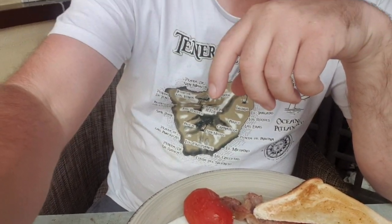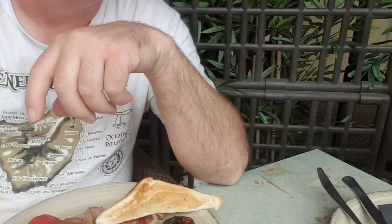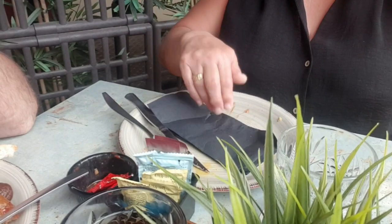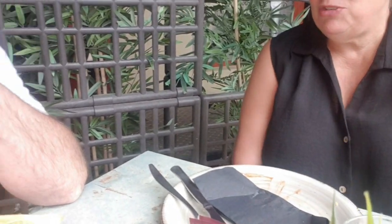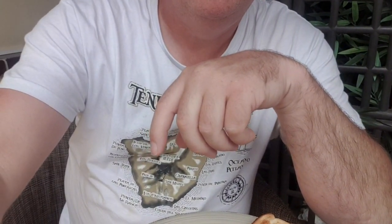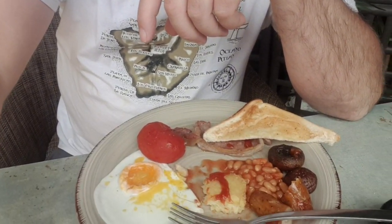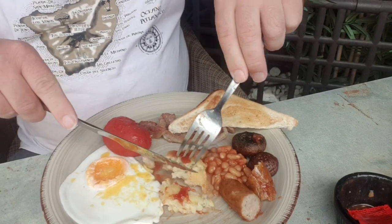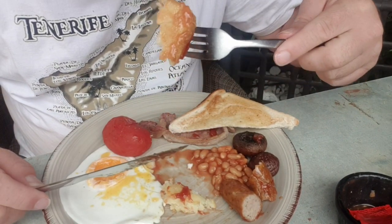Wow, Denise has finished hers already! Was that yummy? Absolutely — that was really nice, very good. So that's a 10 out of 10? Definitely a 10 out of 10, and it's all gone on the plate — every scrap. If you've eaten it all, it must be good. I'm a slow eater — too much talking and yapping, but I'm getting there.